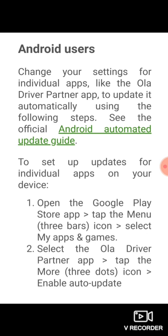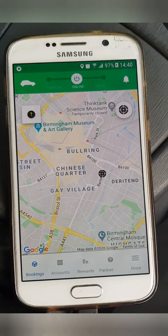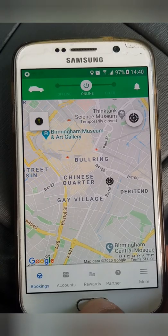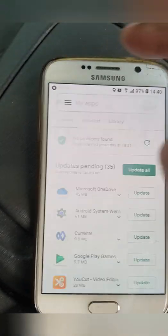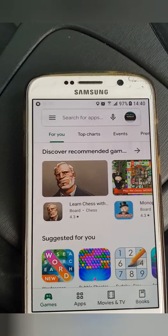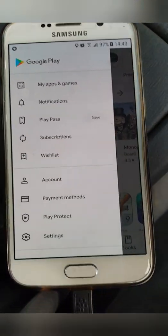So what does it say? Number one: open the Google Play App Store, tap the menu — the three icons — and select 'My Apps and Games.' Number two: select the Ola driver app, tap the three dots icon to enable auto update. Let's do this live for the Android users. I'm currently on my older app, so let's get out of here, go to the Google Play Store — there it is. Press 'My Apps and Games' by the three dots.